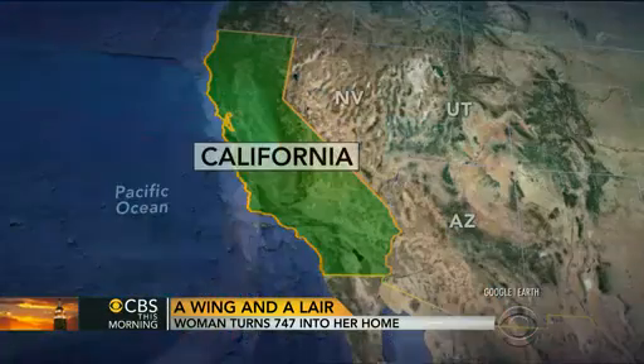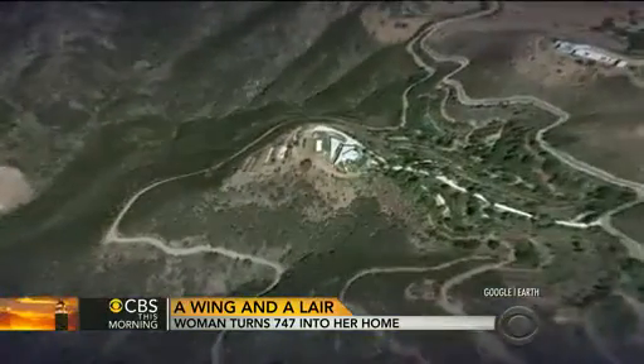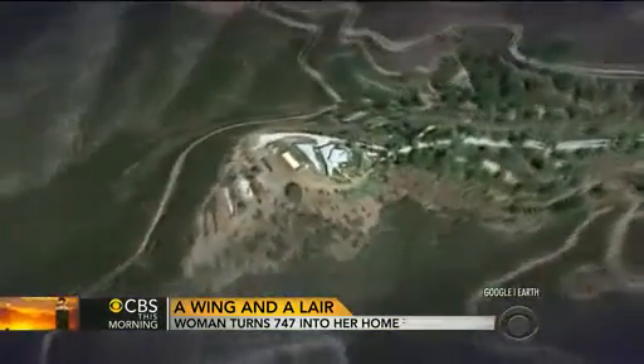An experiment in recycling turned into an unusual house in Southern California, giving a new twist to the concept of the mobile home. The owner hopes the idea takes flight with others. Our travel editor, Peter Greenberg, goes inside and on board.